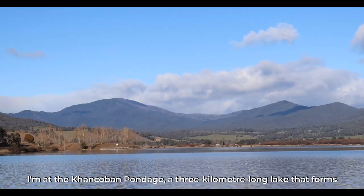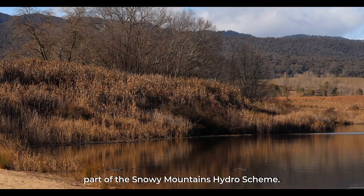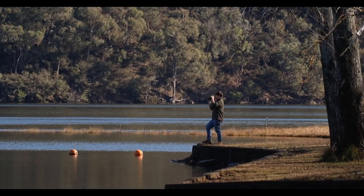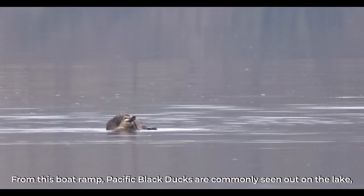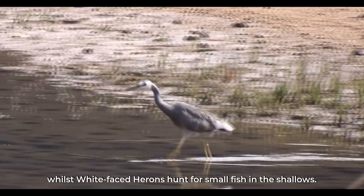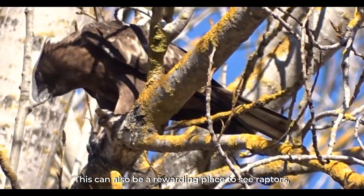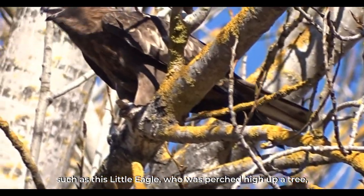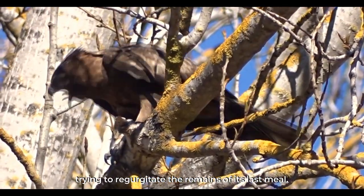I'm at the Kankoban Pondage, a three-kilometre-long lake that forms part of the Snowy Mountains hydro scheme. From this boat ramp, Pacific black ducks are commonly seen out on the lake, whilst white-faced herons hunt for small fish in the shallows. This can also be a rewarding place to see raptors, such as this little eagle, who was perched high up a tree trying to regurgitate the remains of its last meal.